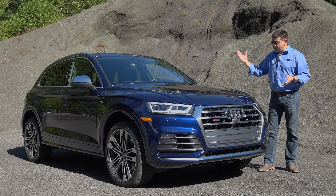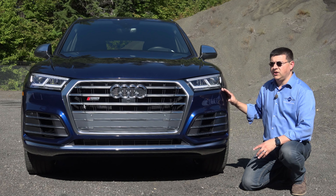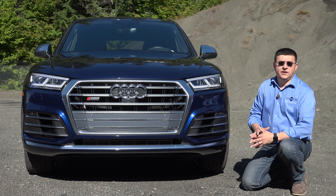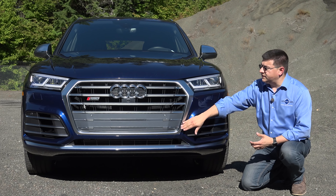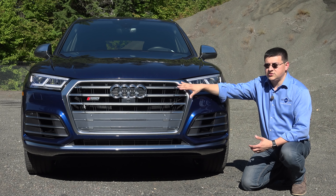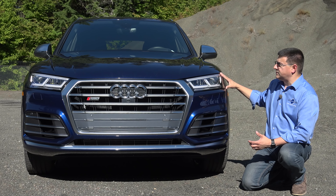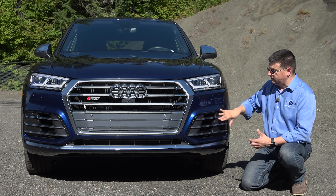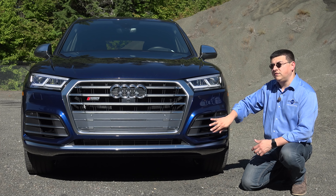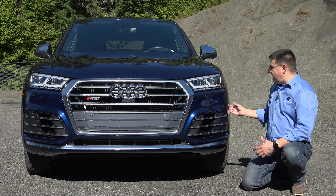This may look an awful lot like the outgoing Q5 model, but it's actually an entirely new car. That's because Audi, like many luxury manufacturers, prefers style evolution to style revolution. So we get a version of the same grille that we see on other Audi models — a little bit larger — and we get full LED headlamps. Audi continues to put their all-weather lamps inside the same headlamp module, so we don't find fog lamps lower on the bumper. Instead we find functional grille openings that relieve pressure up front, improve aerodynamics, and the air actually exits right here in the front wheel well.